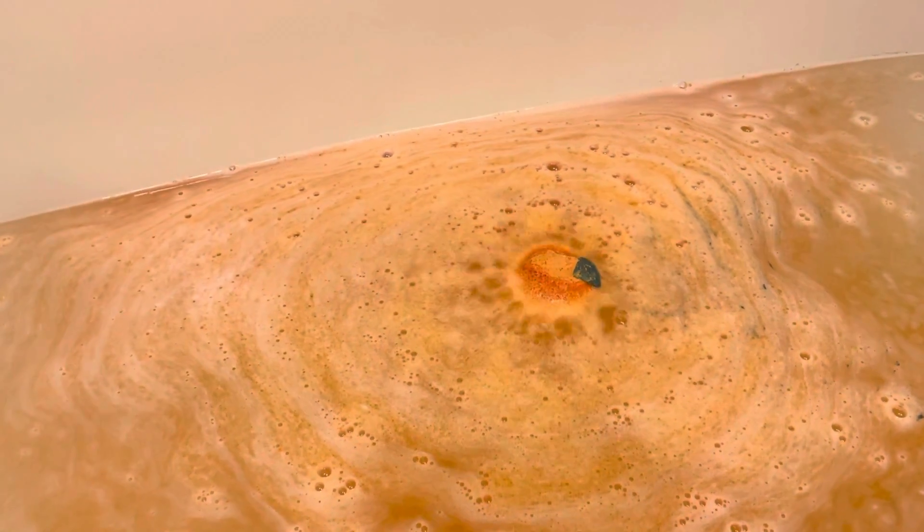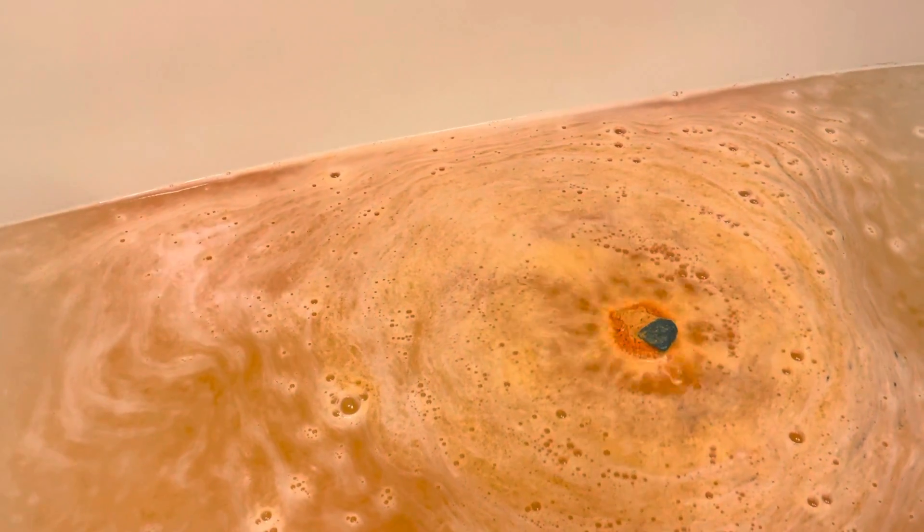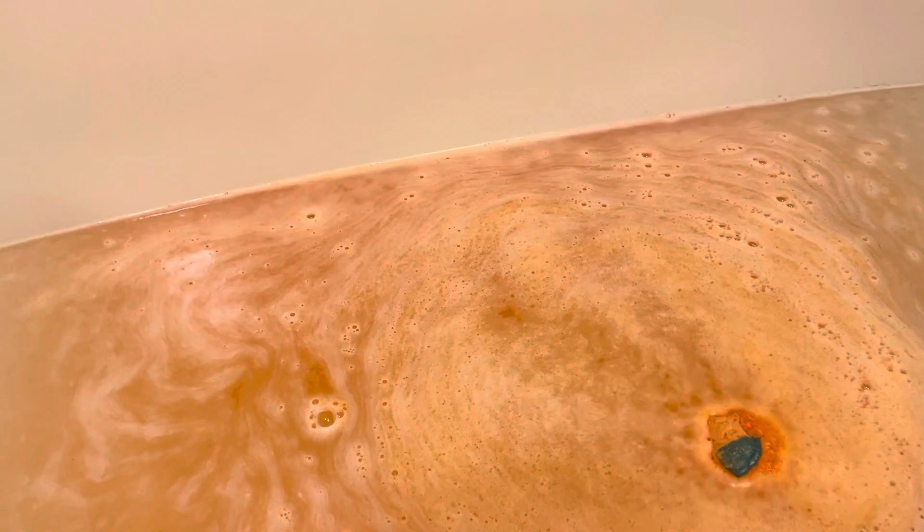This pumpkin bath bomb is what dreams are made of — with pumpkin and Christmas heart, this baby will have you fulfilling all your fall dreams in no time. This one is on sale for fourteen dollars and I love it.